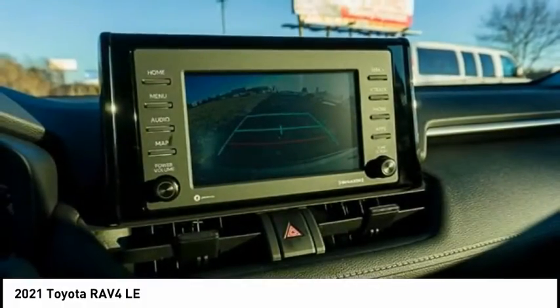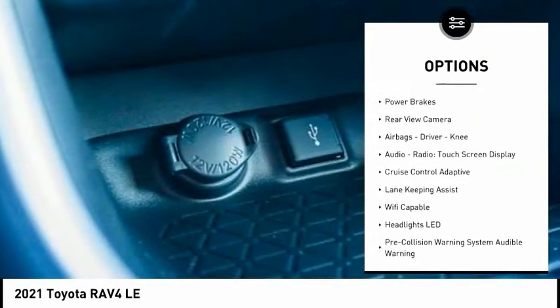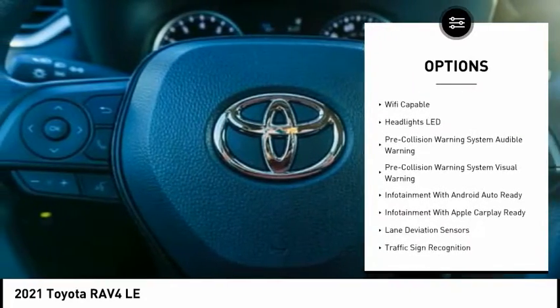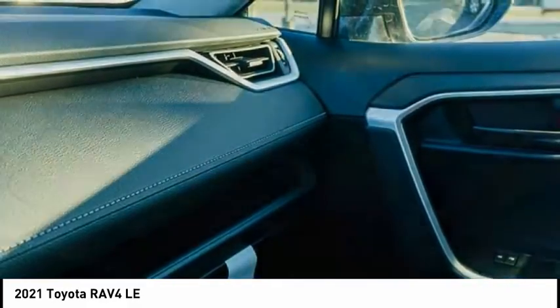Here are some of this vehicle's great options: power windows with safety reverse, roof rails, traction control, stability control, auxiliary transmission fluid cooler, braking assist, power brakes, rear view camera, airbags — driver, knee — audio radio, and touchscreen display.